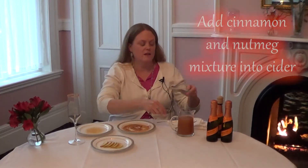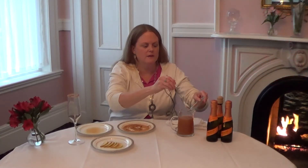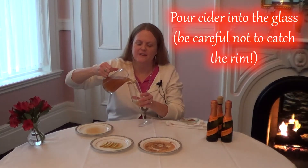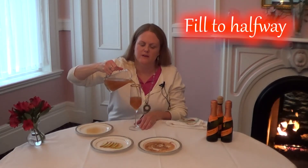Let's assemble the cocktail. We've got our fresh cider and I'm going to add a little bit of our cinnamon nutmeg mixture just to spice it up a little bit. Just going to mix that in. Then we're going to pour it in the glass without ruining the sugar rim. About half the glass or so. And there's the cider.